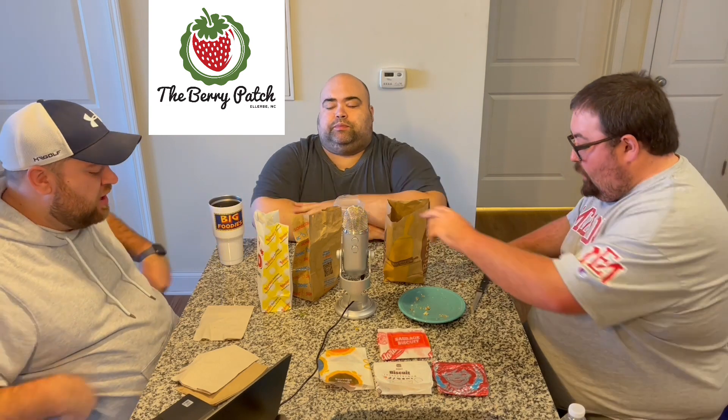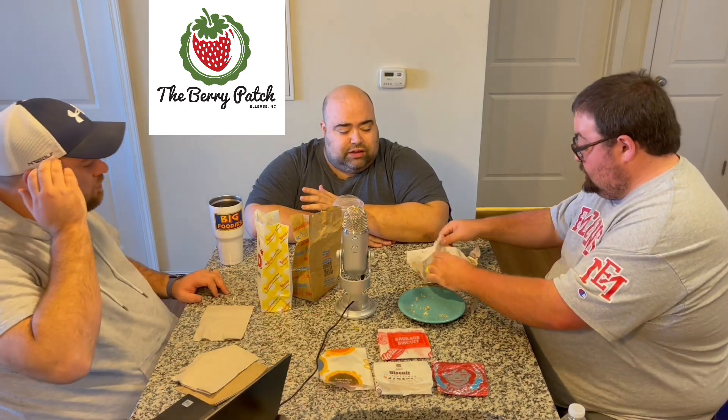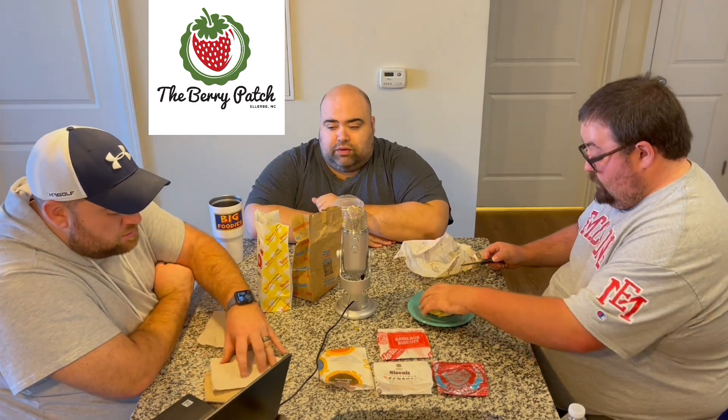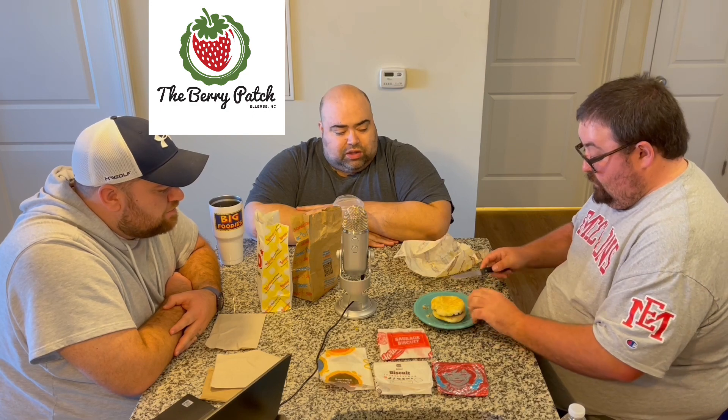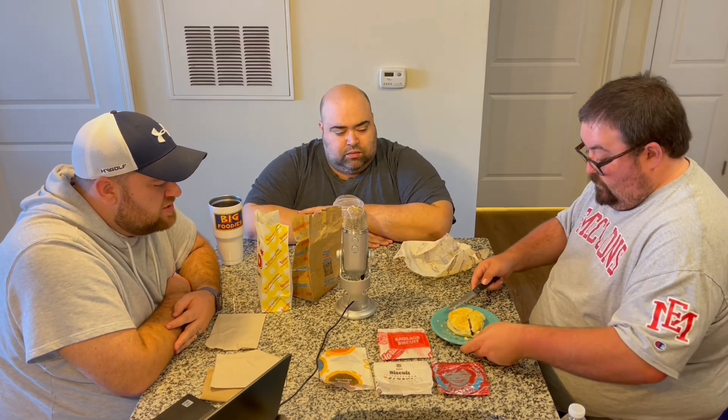We've saved these two for last because they're different. Before we get into the upper echelon of biscuits, let's talk about the upper echelon of ice cream — the Berry Patch! Got your fresh produce, tomatoes, cheese. Going into fall it's a perfect place to do a little shopping. The gift shop, the candles — it's the place to go. I stock up on their apple butter every year. The Berry Patch — we appreciate you being a sponsor of the Big Foodies.